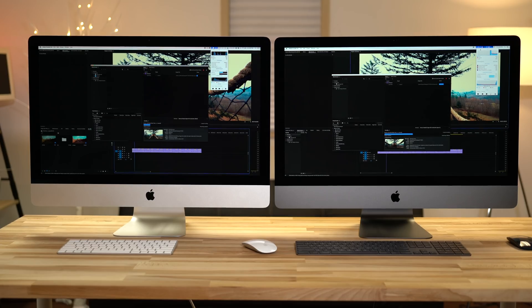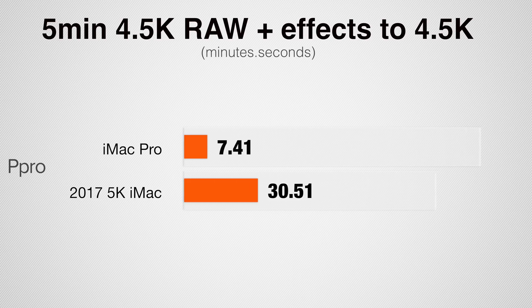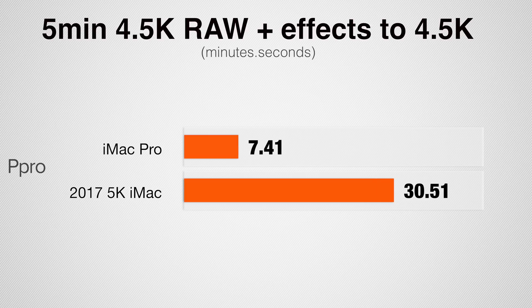Now let's take a look at Red Raw editing, splitting off Premiere Pro from DaVinci Resolve. Starting with 4.5K from the Red Raven in Premiere Pro — for timeline smoothness, the iMac Pro can edit and play everything back at full resolution with LUTs and corrections with almost no dropped frames. The regular iMac, even at one-quarter playback resolution, was still dropping frames with corrections applied. One quarter of 4K doesn't look great. If we render out that file, the iMac Pro is about 4 times faster — a huge difference.